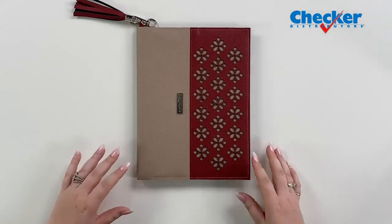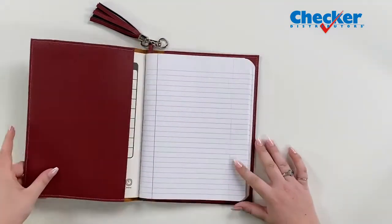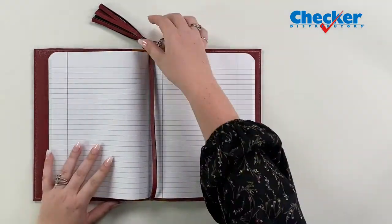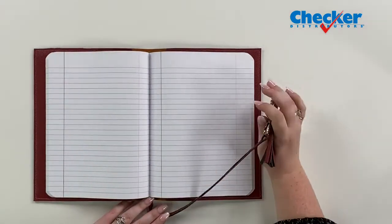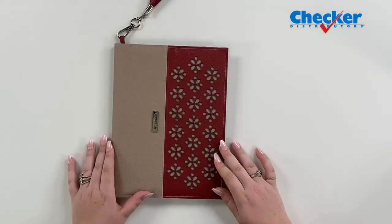This is the Della notebook cover pattern from Sally Tomato, a collaboration with Embroidery Garden. Inside, you can fit a composition notebook measuring 7½ inches wide by 9¾ inches high. The name was inspired by the popular TV series Perry Mason.